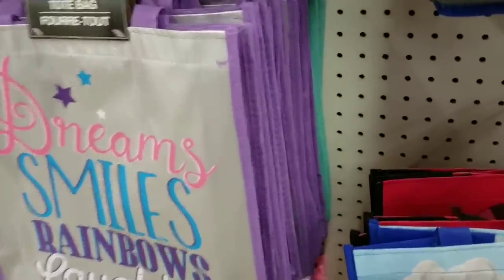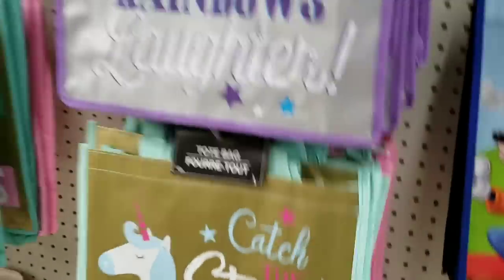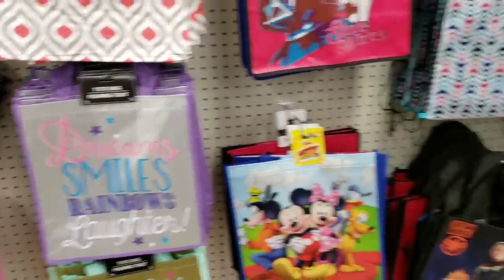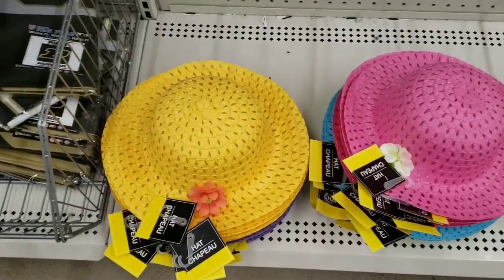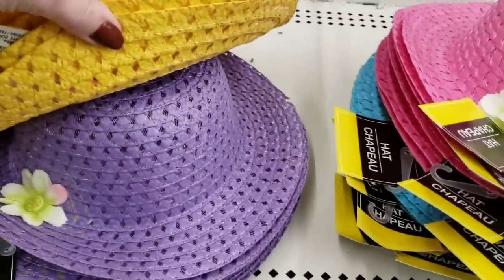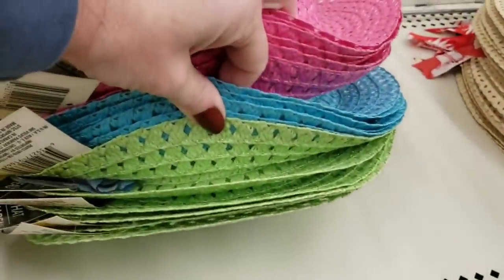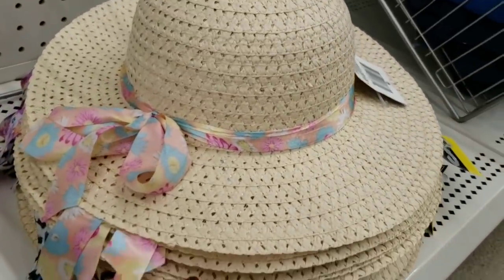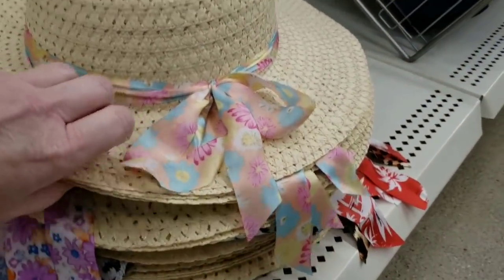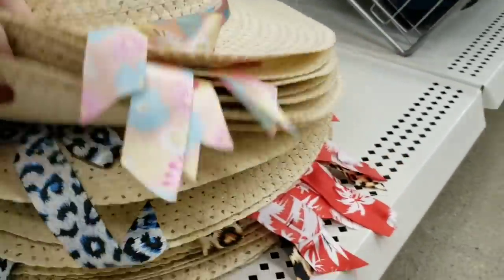They had some new tote bags. They have matching hats like those little bags I showed you up front, in all the same colors. I like the green one. Look at these hats for adults — I want to go through them and show you each one. They have that ribbon one, a purple one, a pretty blue one, and that one right there is my favorite.